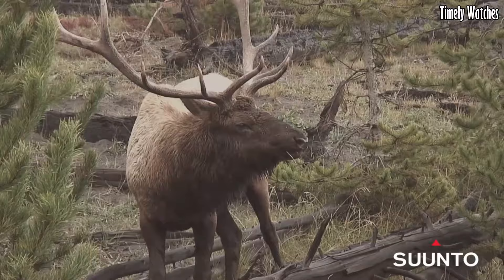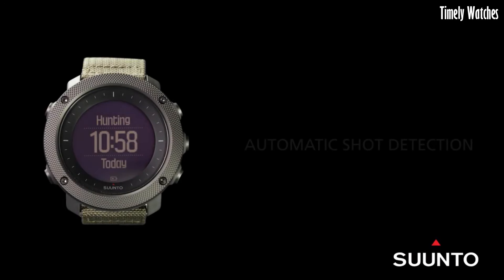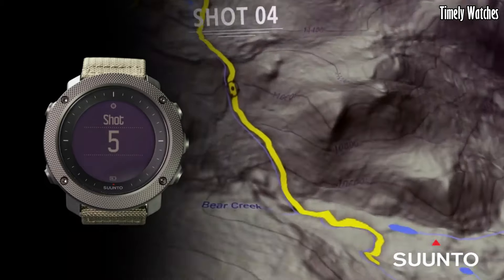It offers barometric altitude, weather trend information, and a digital compass for precise navigation. The Traverse Alpha also supports breadcrumb trail tracking and route planning. With a customizable red backlight for nighttime use, it ensures stealthy operations.